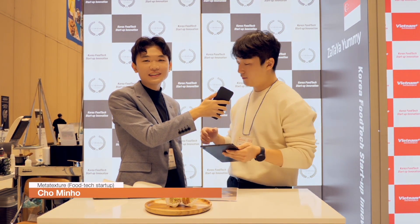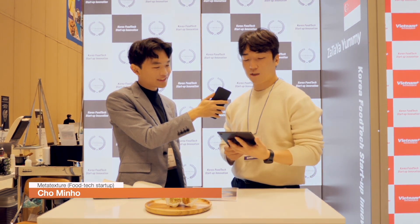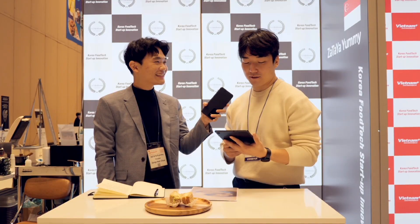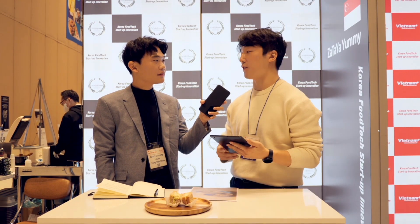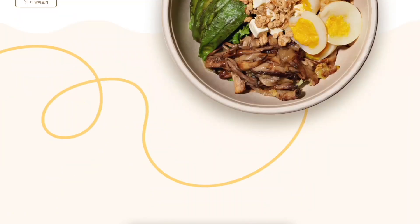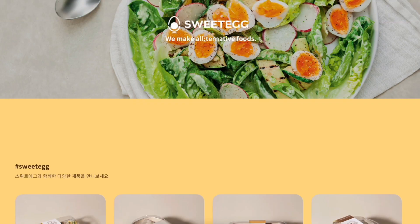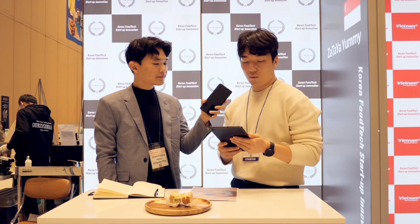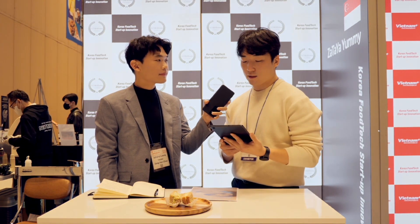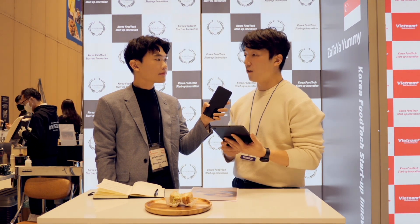Hello, my name is Minho. I'm in charge of selling P2C products in Meta-Texture. Meta-Texture means to go beyond texture. Our company is thinking that in the plant-based business, texture is the most important. So we want to make plant-based food that goes beyond the texture of ordinary food.